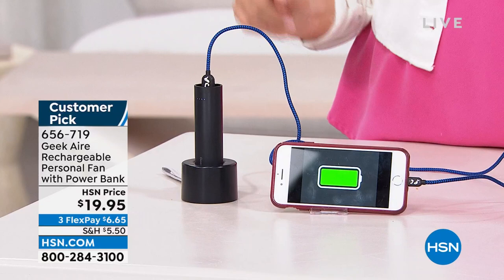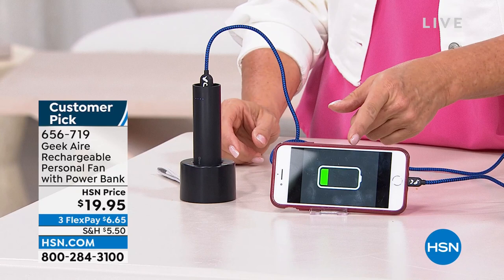It's a $20 item — a great teacher's gift. We've taken the top off and we're actually using the center section to charge a cell phone; they've really thought of everything. How many times do you go to an amusement park, it's smoking hot, and you see those fans selling for $39? You spend it and totally regret it when it probably breaks by the end of the day. You don't have to spend that.